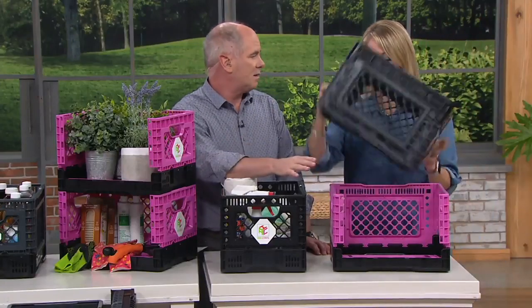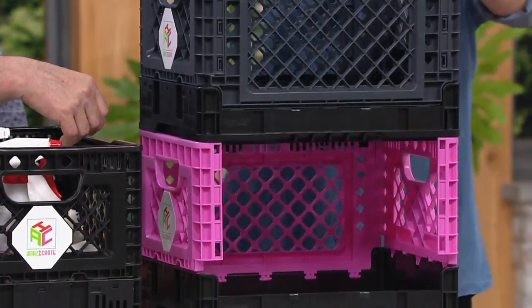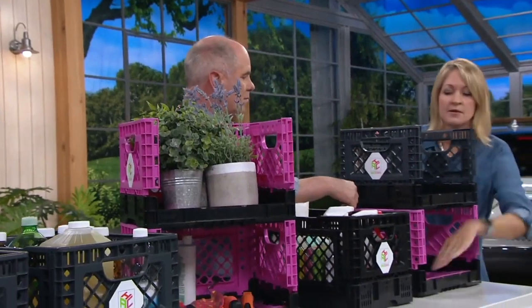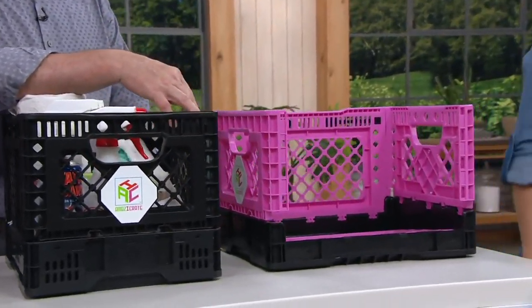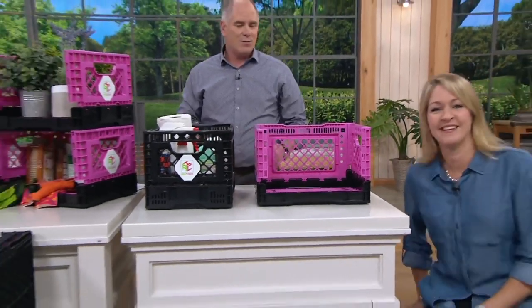You can stack one right on top of another — there's no real limit to how many you can stack. Then I can open this one and have access to it down here, or keep it like this, flip it over, and sit on it as a nice little seat.